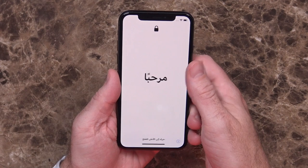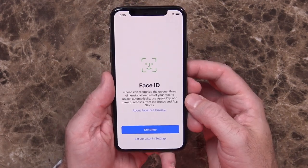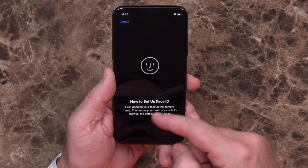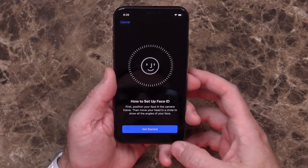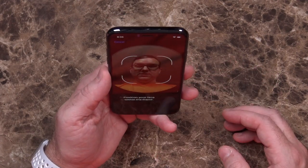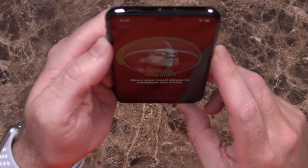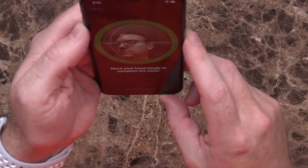Let's quickly go through Face ID setup. It has me enter the passcode that was determined from my other phone, and now it says Face ID — so we'll hit continue. To set it up: position your face in the camera frame, move your head in a circle to show all the angles. I don't know if you're going to be able to see this. First scan is complete, and the second one completed pretty easily. You basically just put your face in front of it and move it around in a circle. Face ID is set up.